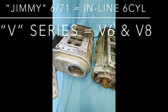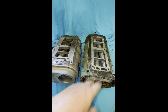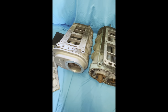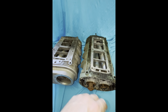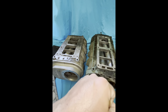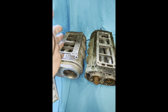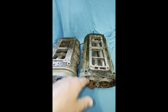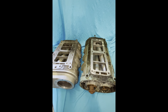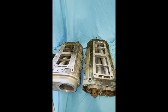In case you're wondering where the 671 or 71 naming comes from — it derived from a six-cylinder diesel motor at 71 cubic inches per cylinder. That's where everything derived from.